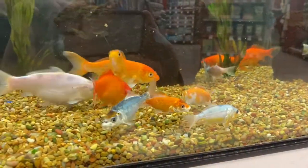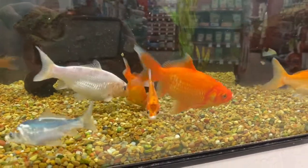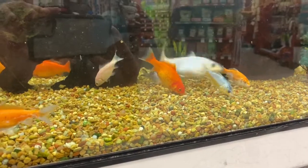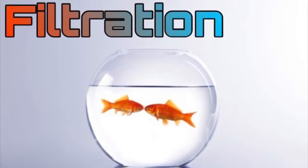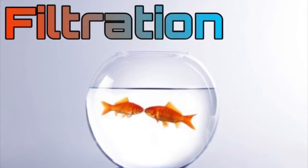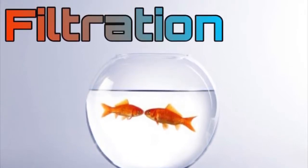Now that we know that a goldfish can't survive in a bowl of stagnant water, it's time to go over what they do need. The two main things needed to keep a fish alive in a home aquarium are biological filtration and gas exchange. There are two different kinds of filtration: mechanical filtration and biological filtration, and both have their place in the home aquarium.